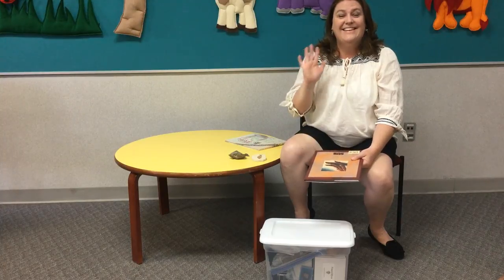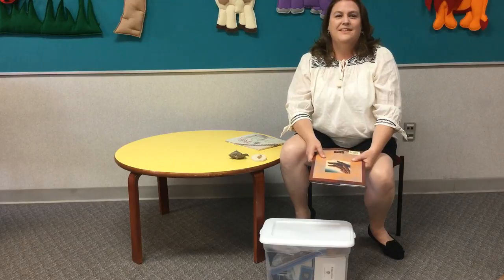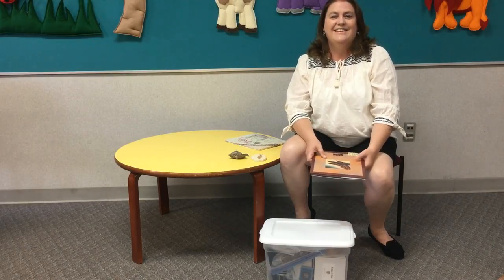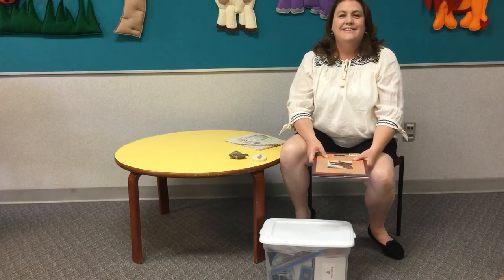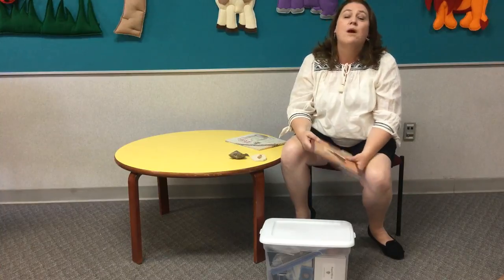Hi boys and girls! Welcome to Stories! Today at the library, we welcome Miss Erin from Madison Elementary School as the Madison Librarian. Hi guys! How you doing? Happy summer!